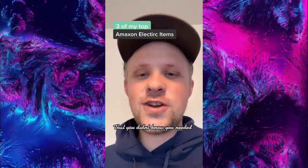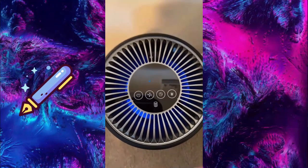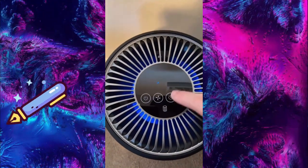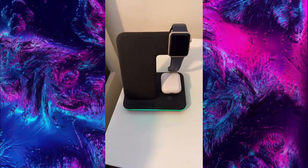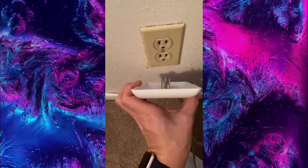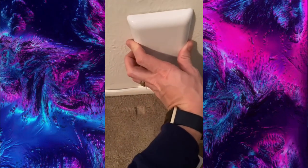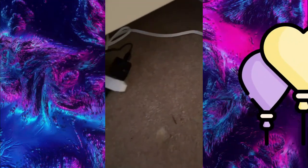Three of my top Amazon electric items you didn't know you needed. First is my air purifier — super quiet, takes care of viruses and bacteria, and even has a timer and a nightlight. Next is my three-in-one wireless charger that charges your watch, headphones, and phone all at the same time. And last is my sleek socket with a three-foot extension cord that helps you organize your cords.